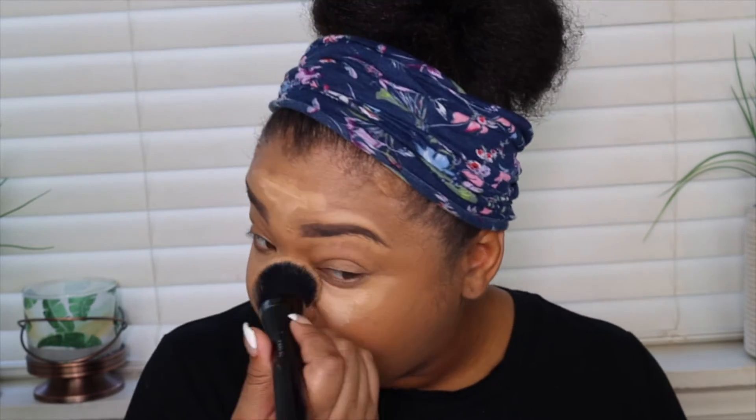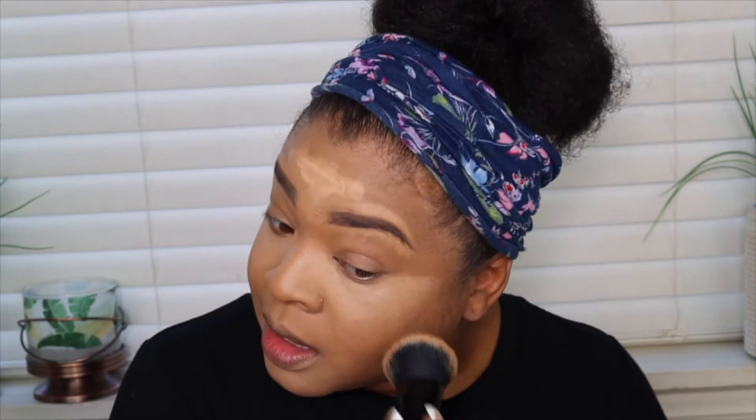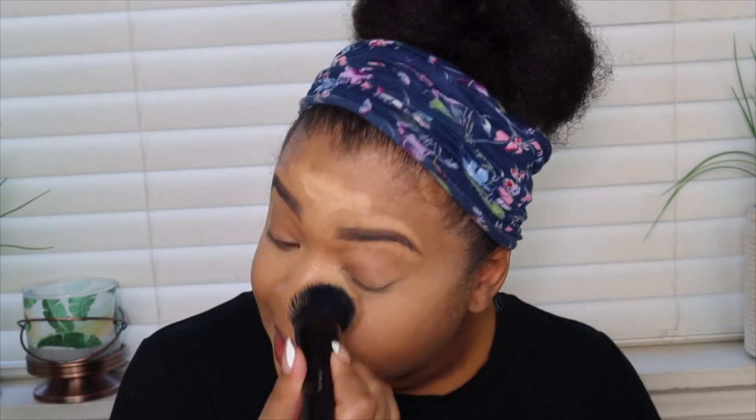I'm going to take that same brush I used for foundation and start blending in that concealer. It does have a little bit of foundation still left on it, but that's okay because it just gives a little more of a flawless blend. As you can see it blends very effortlessly into the skin without looking like that halo or ghostly look underneath.